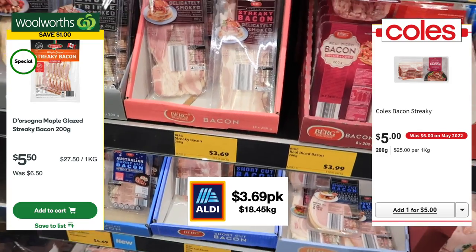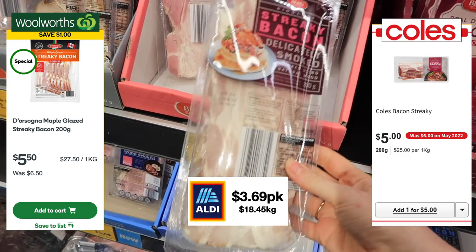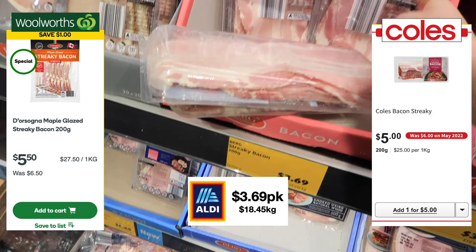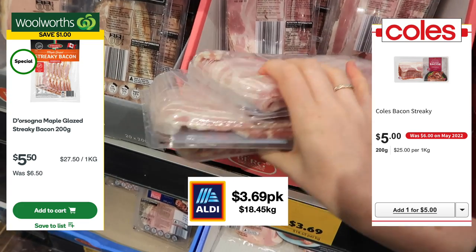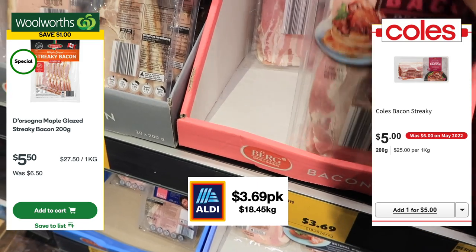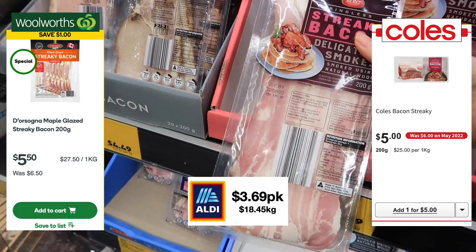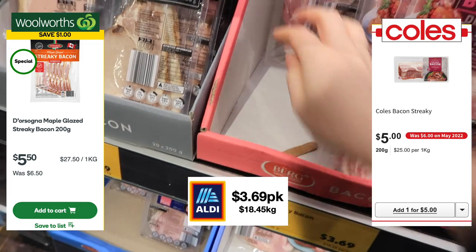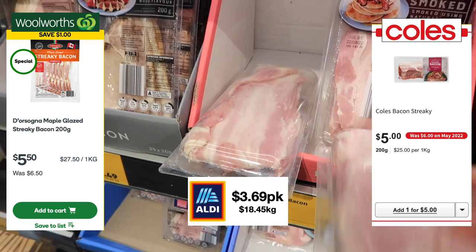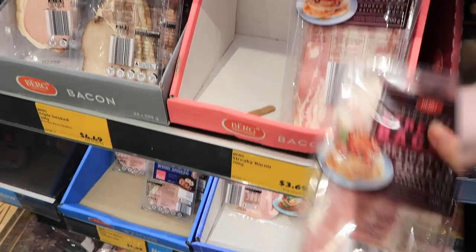Along with the sausages, bacon is also a lot cheaper here. I prefer the streaky bacon — it's really the only bacon I will eat. Woolworths don't have their own brand of streaky bacon; I always end up going for the maple glazed one there, which comes in at $27.50 a kilo. Coles has their version at $25 a kilo, and here at Aldi it's only $18.45 a kilo. That maple glazed one from Woolworths trumps the taste, though — you cannot beat it.